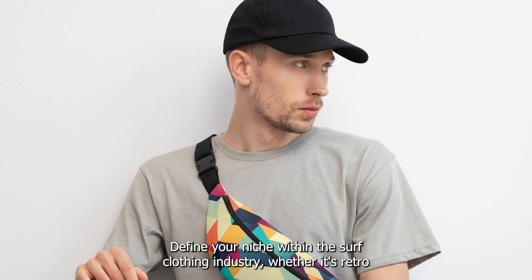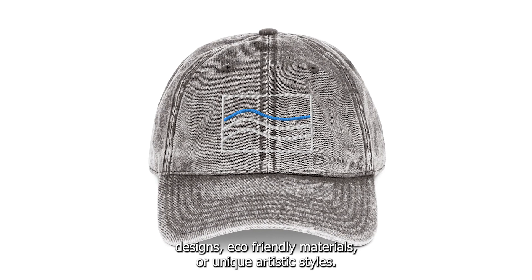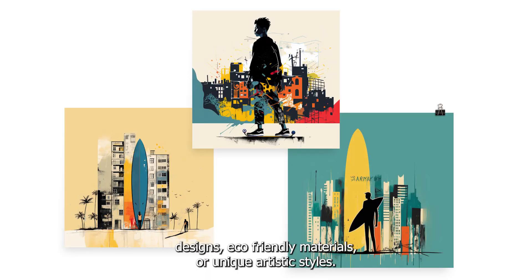Define your niche within the surf clothing industry, whether it's retro designs, eco-friendly materials, or unique artistic styles.